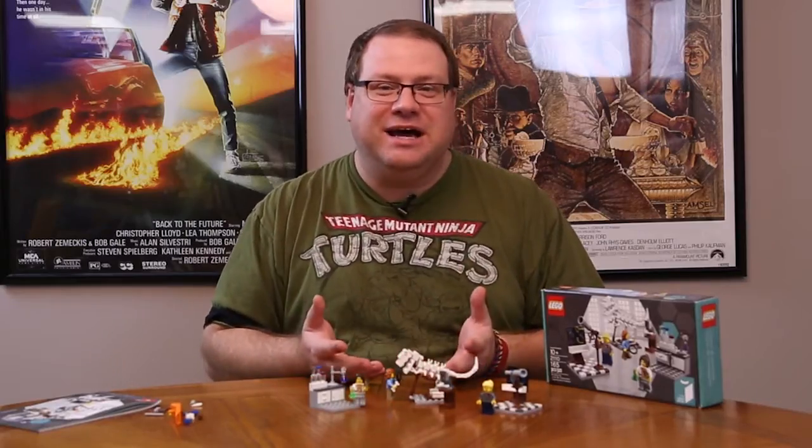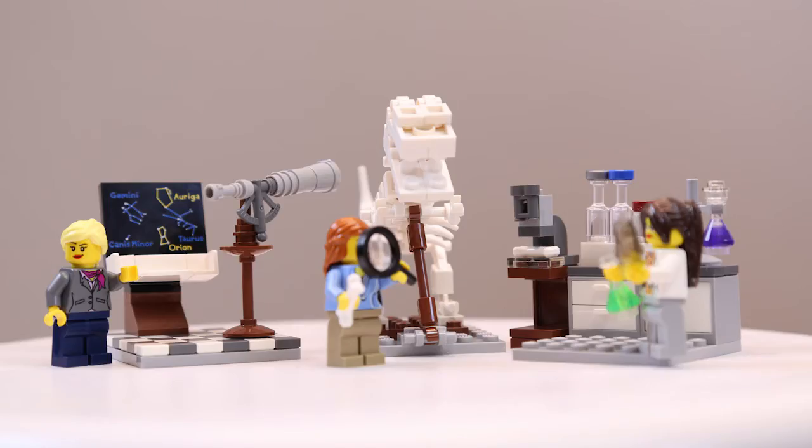It's really fun and for $19.99 you can't pass it up. You can go and find it. I did, as of this recording, find the Lego shop did have them available for order once again, so go check it out. It's really cool.